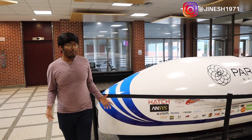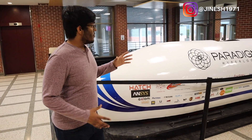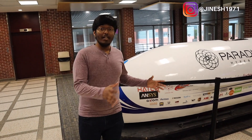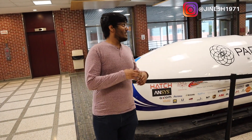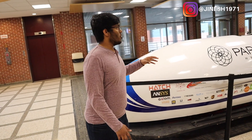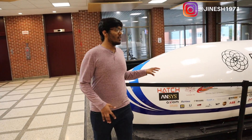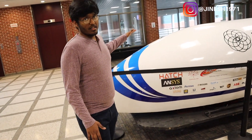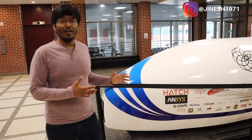Every year we take part in a competition where we build a hyperloop — we try to make it as fast as possible, then we compete with different teams in California to see which one is the fastest. In the last two years we didn't win the competition, but we stood second and third, so we are doing really well.